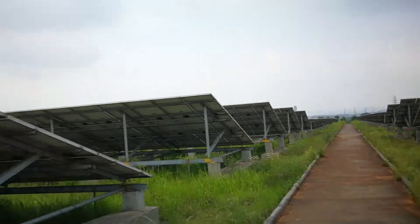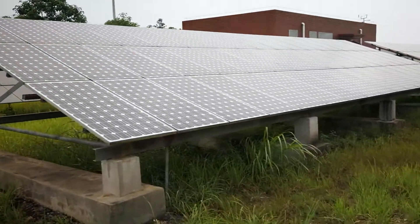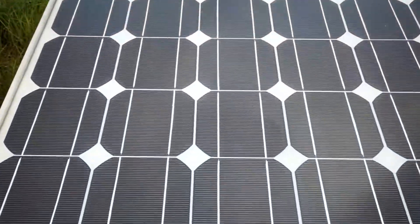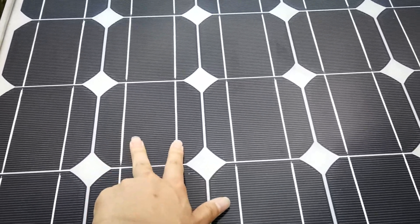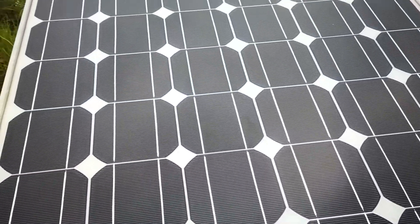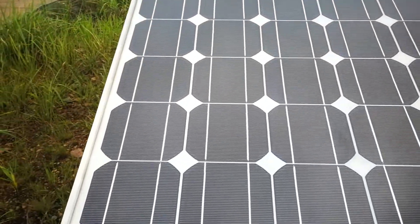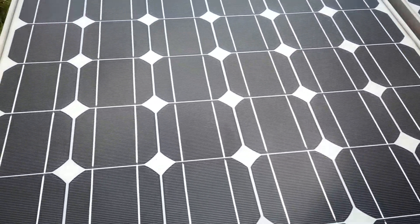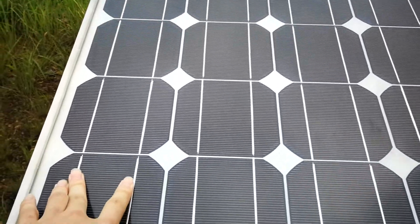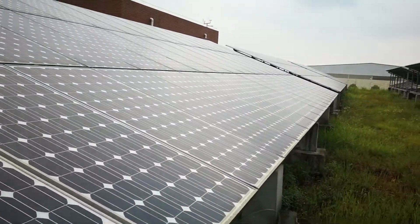This is one of those deliveries — seven years ago. Let's also look at these mono panels. They are also 2 bus bar design. The cells are 5-inch small cells, and they are still in good condition — not any hot burn during 7 years. The EVA is good, the cells are also good. That's the mono panels.